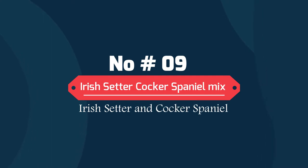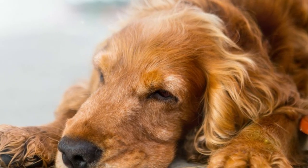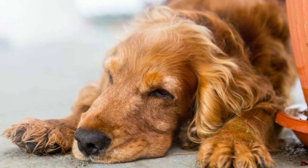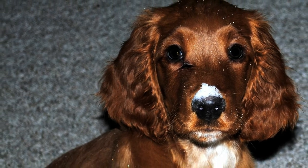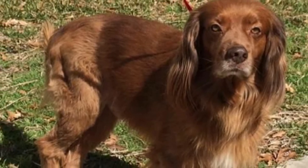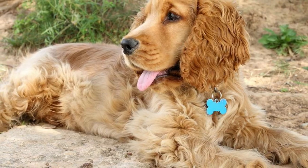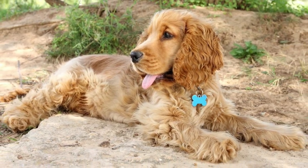Number 9: Irish Setter-Cocker Spaniel Mix — Irish Setter and Cocker Spaniel. These dogs love to take part in canine sports, especially agility and rally, in which they excel. The Irish Setter-Cocker Spaniel mix takes after his working parents in that he will be happier if he has a job to do. This mix is a healthy dog with a lifespan of up to 12 years.